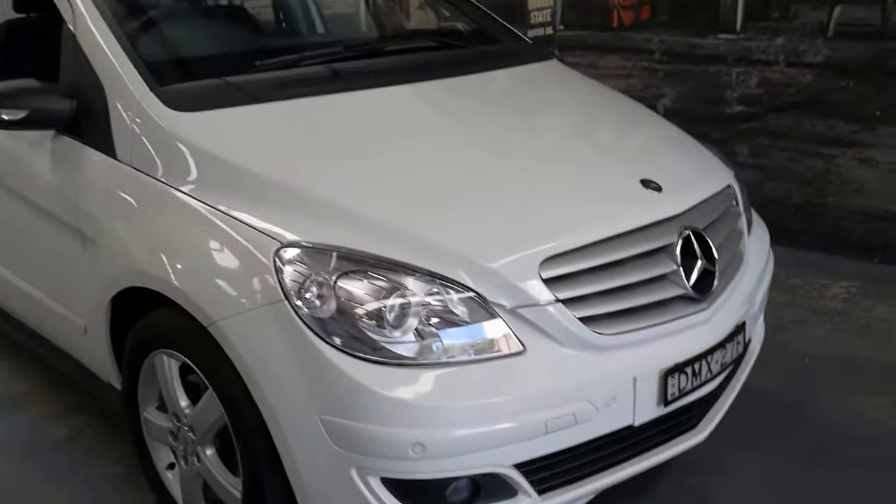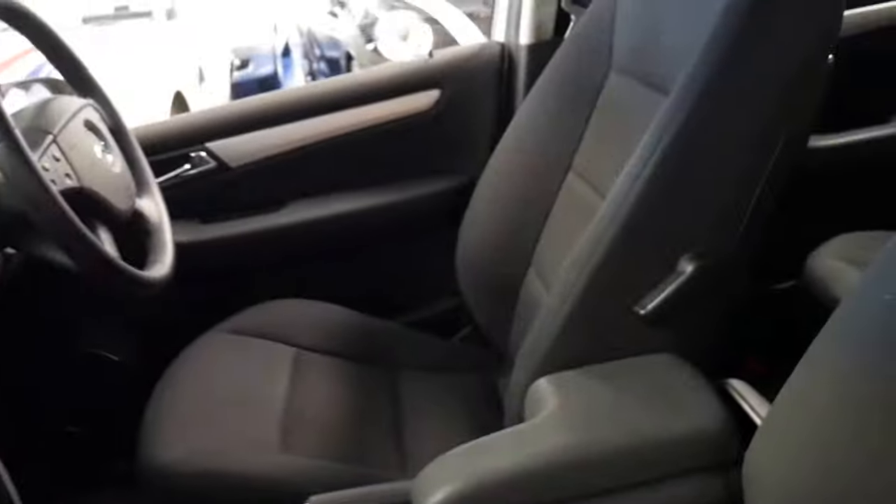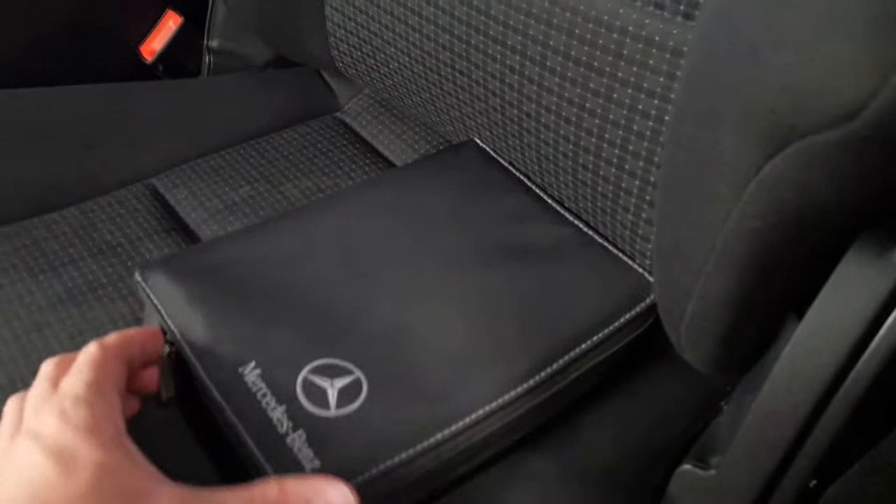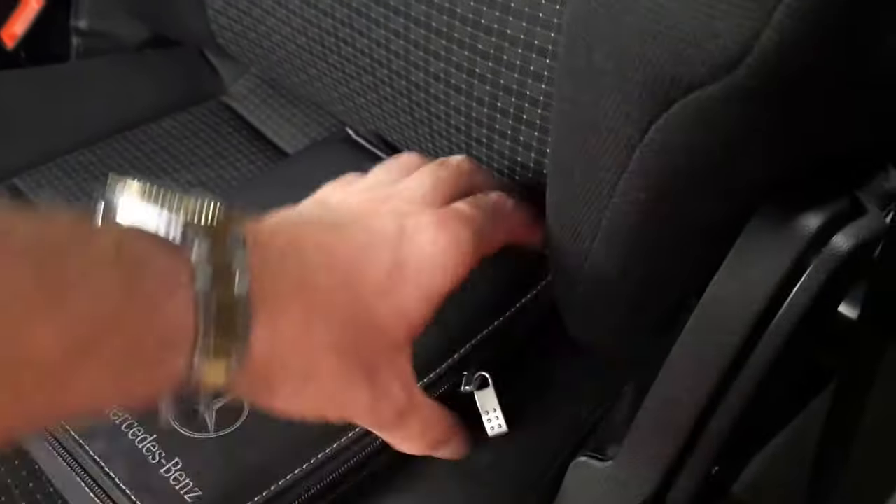We'll have a quick look at the service book — I think it's important to see. I did take some photos: it's got the multi-function steering wheel and cruise control. All the books are present, like all the manuals.